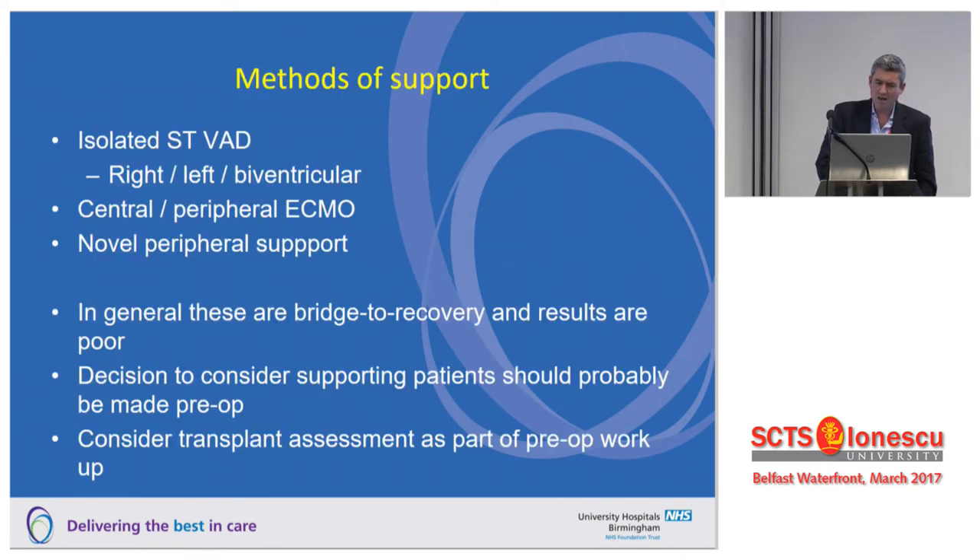For post-cardiotomy support, it's worth remembering we have many different methods — it isn't just ECMO. If you can't come off bypass and you've had an expected problem, central ECMO is probably the most straightforward. For older patients with peripheral vascular disease where peripheral ECMO is appropriate, it allows decannulation without returning to theatre. There are also many novel support devices for getting just a bit more blood flow. These are bridge-to-recovery patients and results are always going to be challenging. It's worth working out in advance what you're going to do — any patient at significant risk of needing mechanical support should have at least some transplantation workup before the procedure.